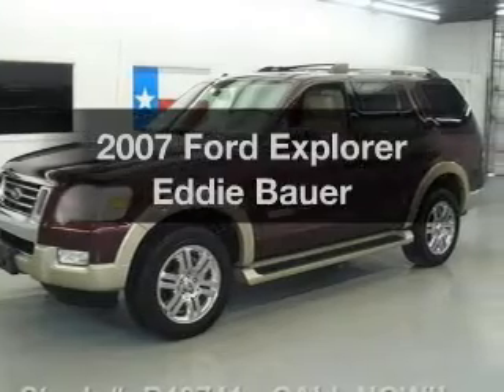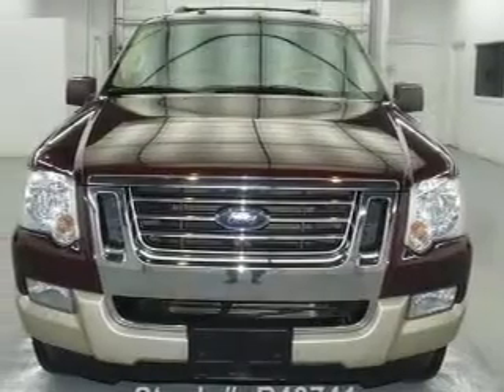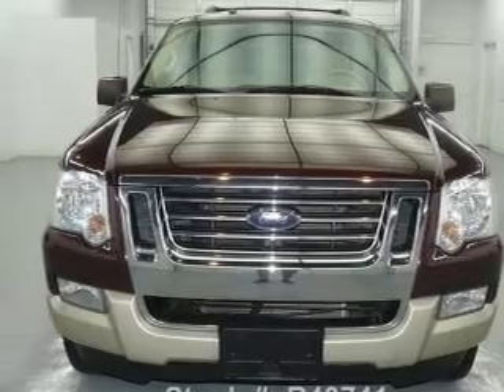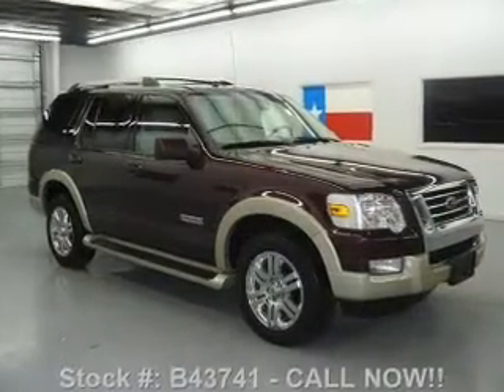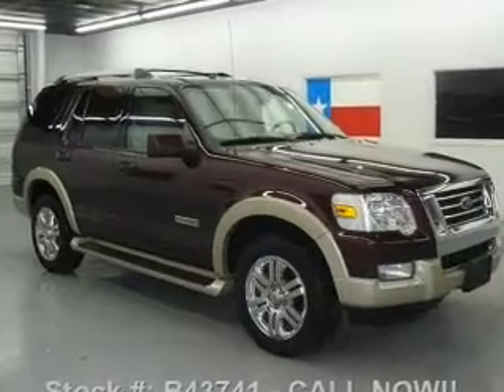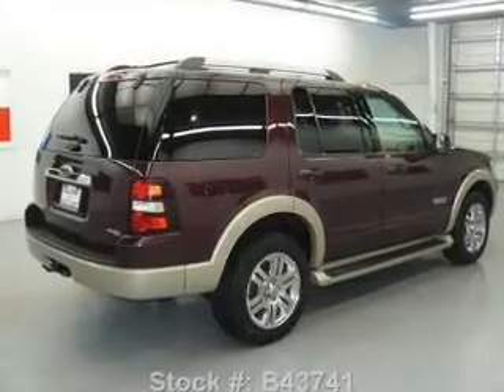Introducing the 2007 Ford Explorer. Travel the roads in style and comfort in this great vehicle with a reliable six cylinder engine. The powertrain includes four wheel drive that responds smoothly to its five speed automatic transmission. You will appreciate the safety feature of anti-lock brakes.